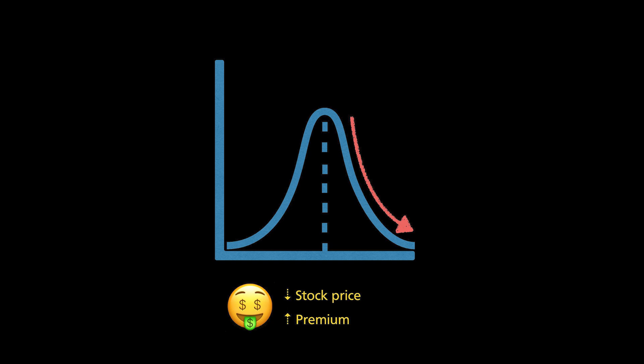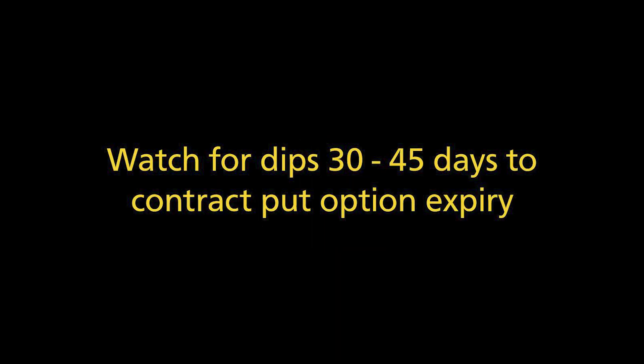So the best premiums offered for put options are when the stock prices are depressed. Watch out for when the prices start falling within the 30 to 45 days to the contract expiry to transact and get the best premium. Since I use a delta of negative 0.3 to determine my strike price, I've never been assigned any stocks in the past 3 months. For those who need a refresher on put options, I've put links in the video description below for my past videos detailing it.